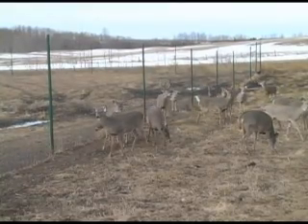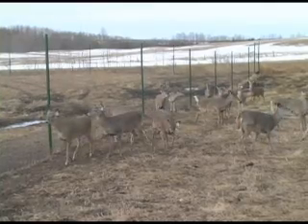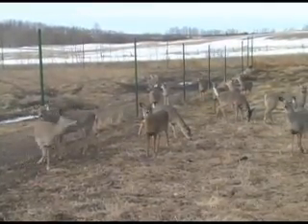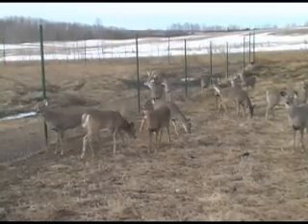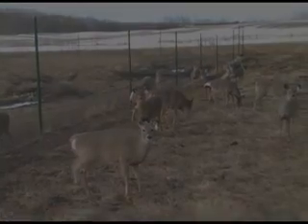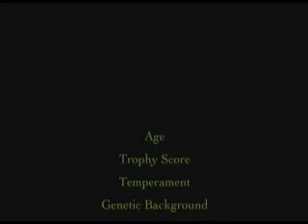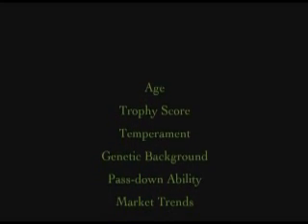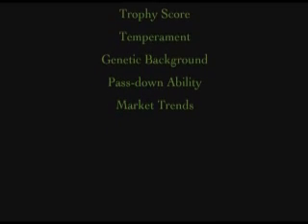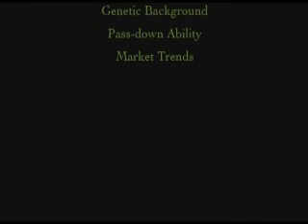Even with the high success rates of these artificial insemination programs, natural breeding is still very important today. Deer producers should carefully consider the following factors when selecting sires: age, trophy score, temperament, genetic background, passed-down ability, and current market trends.